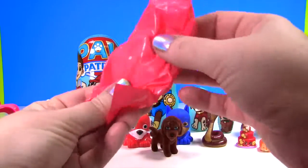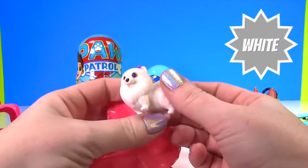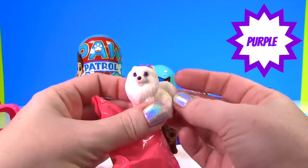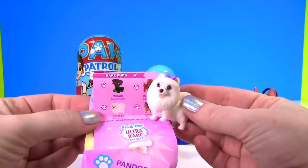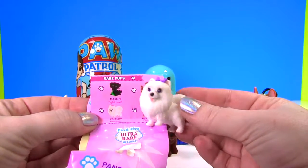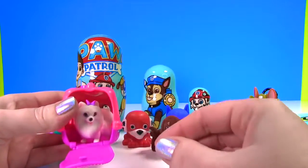And there's another pup in here - this time it's white. Whoa, look how pretty this one is, it even has a purple bow in its hair! We got another rare pup - this one's name is Paisley, and Paisley is a Pomeranian. And we can put little Paisley back in her puppy carrier.